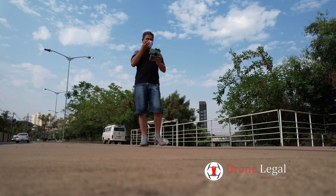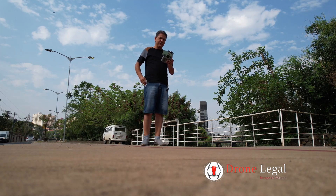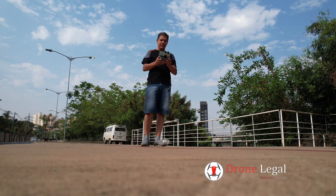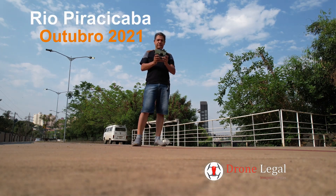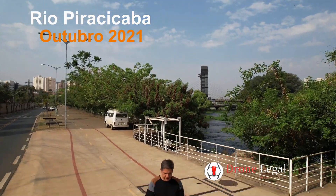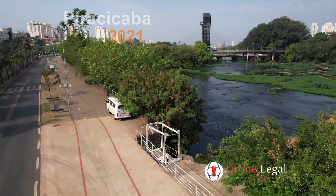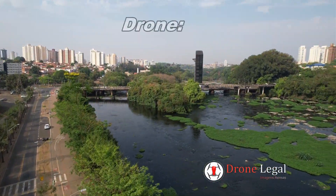E aí, galerinha, tudo bem com vocês? Flávio do canal Drone Legal, e vamos decolar o drone. Estamos aqui em Piracicaba, às margens do rio. Vamos decolar o drone aqui, galera. Vamos subindo com o drone. Vamos fazer um vídeo bem bacana para vocês.